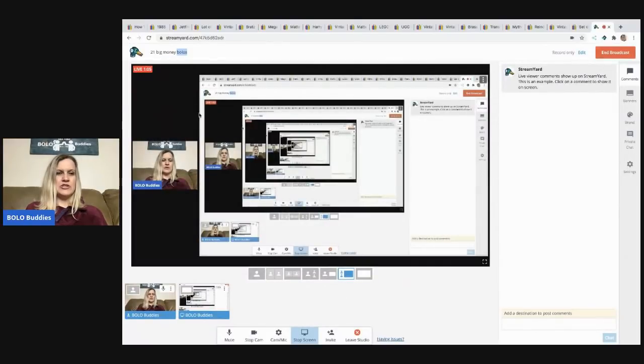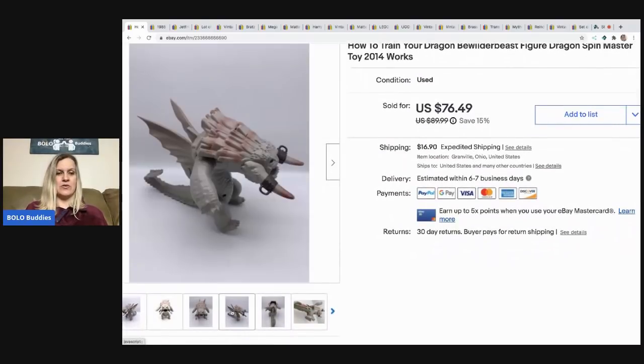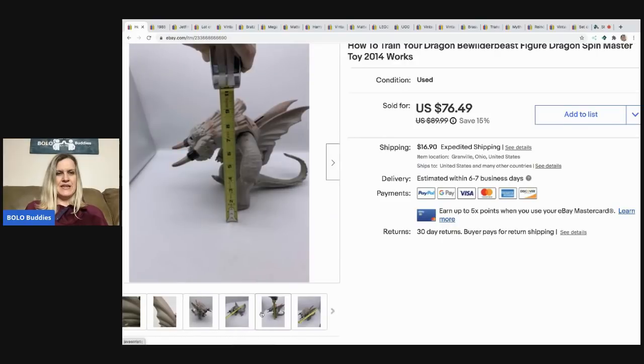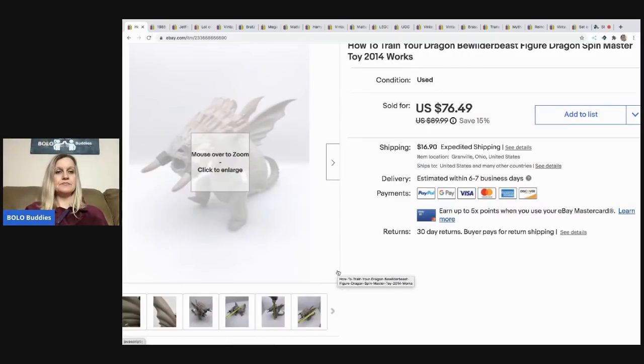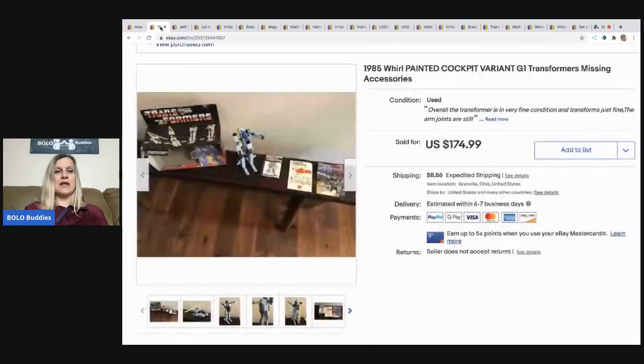The first item is a How to Train Your Dragon 'Bewilderbeast' — let me know in the comments how you pronounce it! It's from 2014 and it does work. You grab it by a handle area, it has a lever, its head moves, and it makes sounds. I sold this for $76.49 and the buyer paid shipping. I picked it up at a garage sale for two or three dollars.